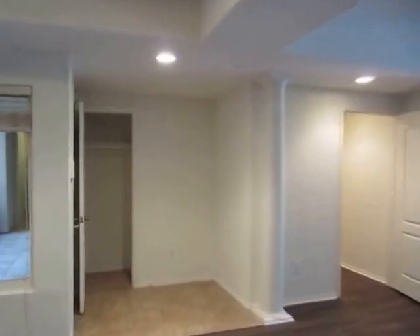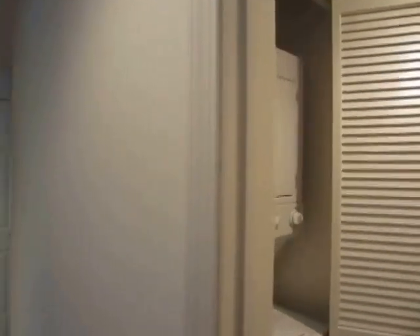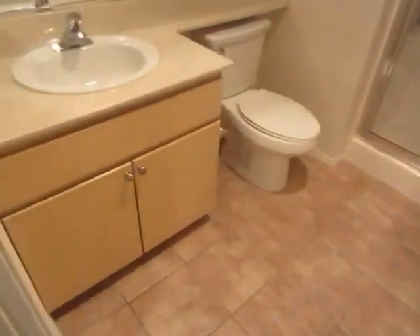Here in the entryway there's some storage space. One of the good things about this unit is that it has a tremendous amount of closet space. Here in the hallway there's a stackable washer and dryer, and the second bathroom is also in the hall.